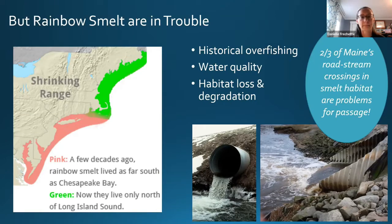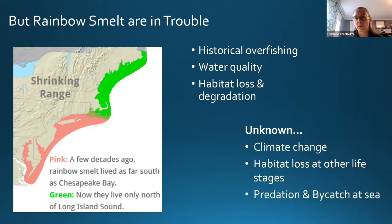There are also threats we're just starting to understand — most notably the impact of climate change. This is a really cold-water-loving fish, so as water warms the available habitat is likely to shrink. There's also habitat loss at other life stages, such as changes to estuaries impacting smelt beyond just the spawning habitat, and predation and bycatch happening at sea that still remains to be quantified.